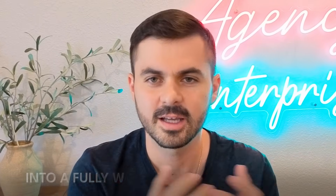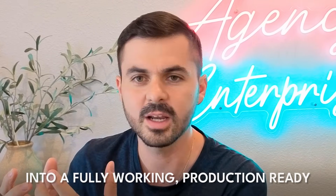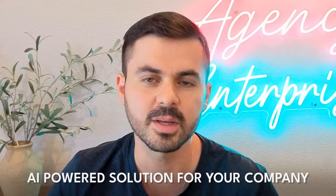This is how you go from an idea into a fully working, production-ready, AI-powered solution for your company. If you're a VP, a CEO, or a CTO at a company, I'm sure you've had brilliant ideas on how to incorporate AI or custom software solutions into your company to take it to the next level.